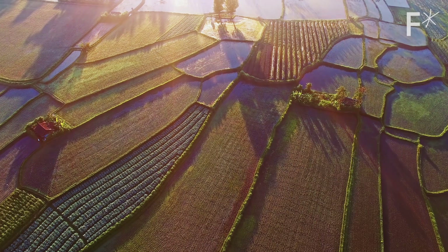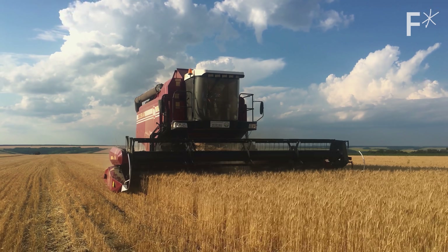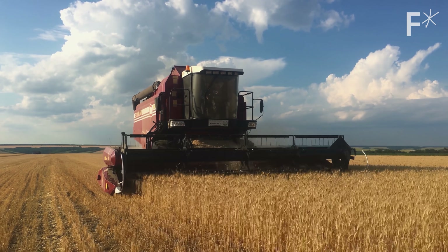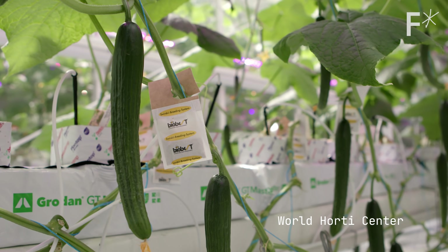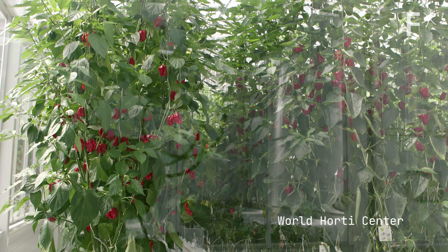Historically, vertical farming has been too expensive and too inefficient to make it a better option than traditional farming. But that's all changing now as these technologies drop in price. Humanity is on that cost curve right now — we just don't realize it. We're riding this cost curve down to a future where almost anything is possible in an extremely controlled environment.